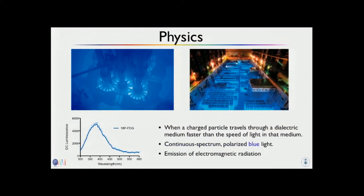This is what it looks like. What you see here is a nuclear reactor cooling basin, and the blue light you see is actually the Cherenkov — there are no lamps in there. The Cherenkov itself is a continuous spectrum, peaking at around 380 nm and then dropping down continuously. It's polarized light. The key point is that you get Cherenkov light when a charged particle travels through a dielectric medium faster than the speed of light in that medium.